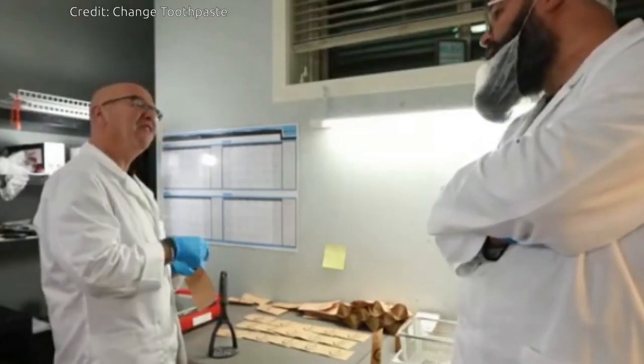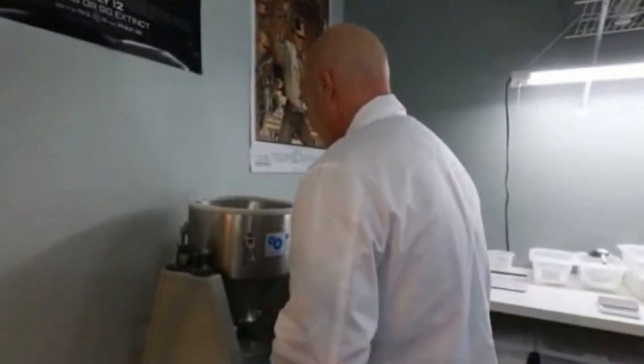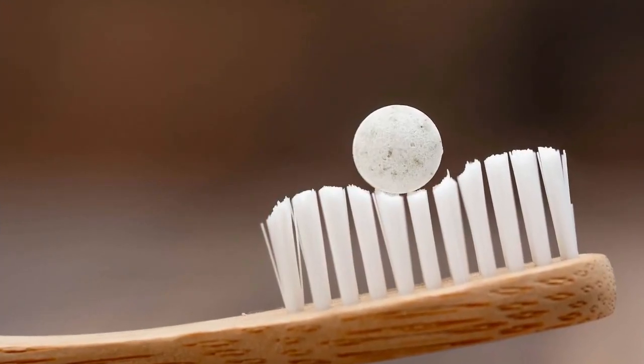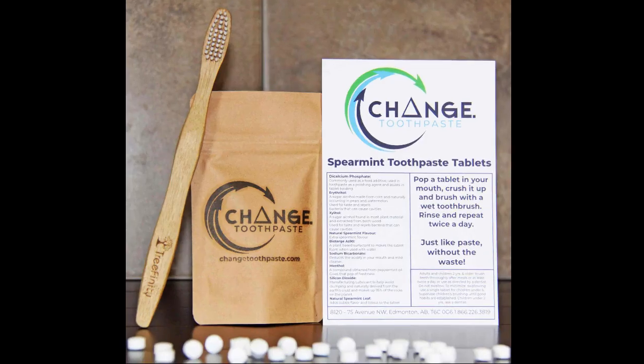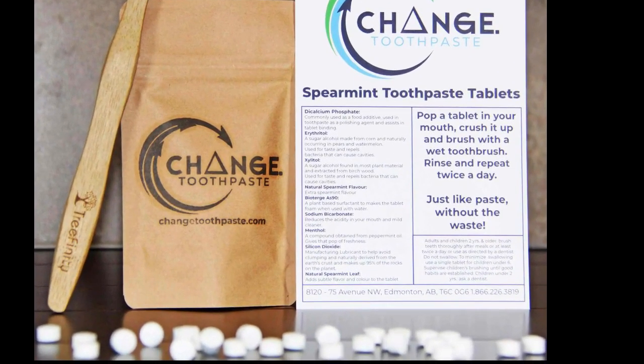Two Canadian entrepreneurs have developed innovative toothpaste tablets that remove the need for a tube altogether. Packaged in compostable paper bags, they reduce your environmental footprint and give you a clean, fresh brush without any harsh chemicals.